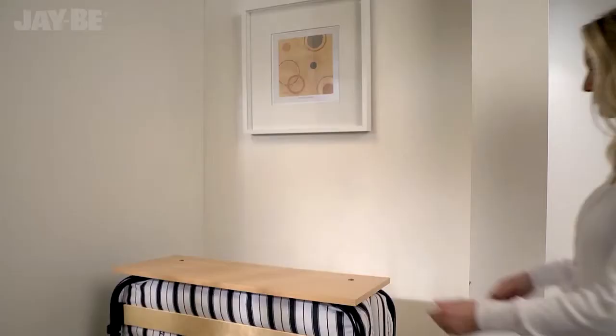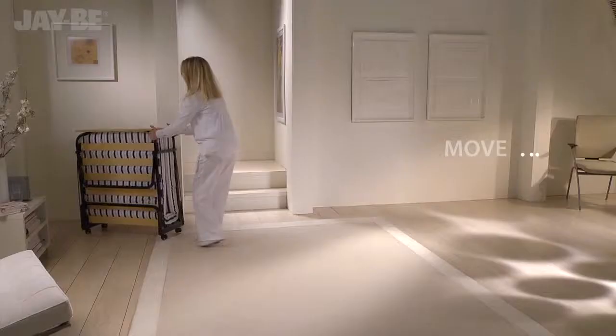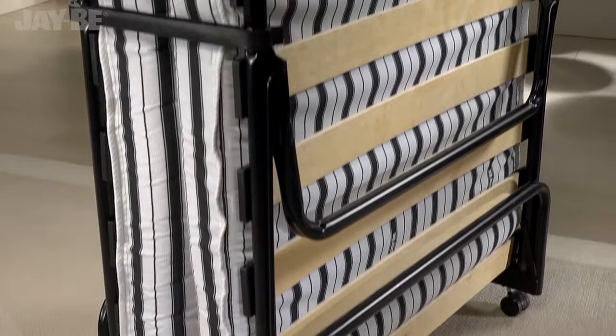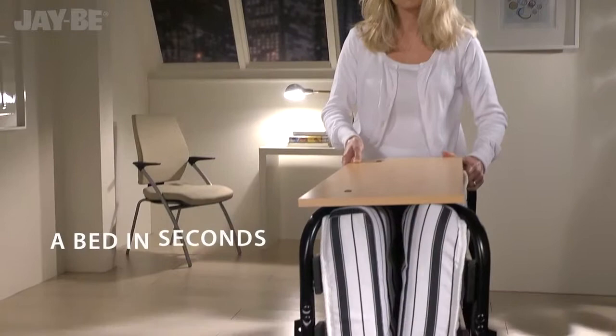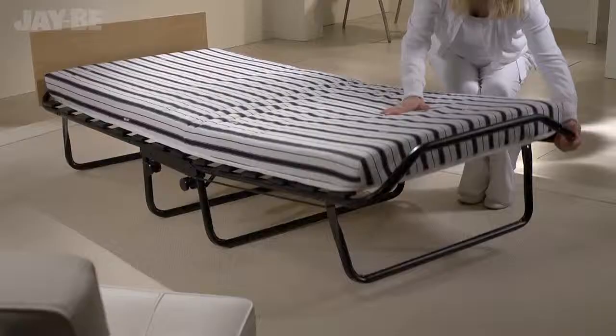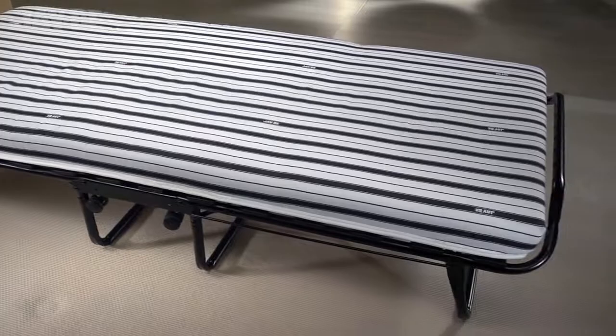Experience one of JB's most refined folding beds, perfect for when family come to stay. The steel frame is protected by an epoxy powder-coated paint for a high-quality finish. Unique JB fully automatic folding legs make this British-made guest bed easy to put up in seconds. The mattress rests on sprung slats which flex as you move, providing adaptable support.